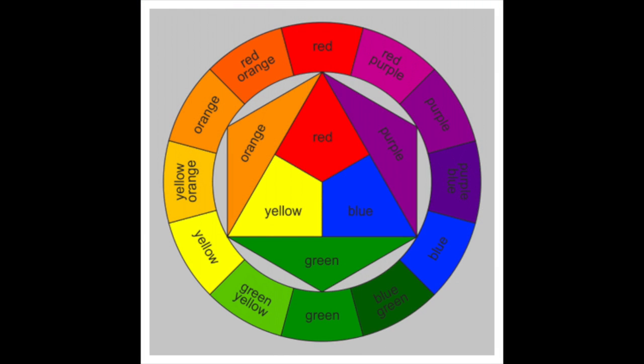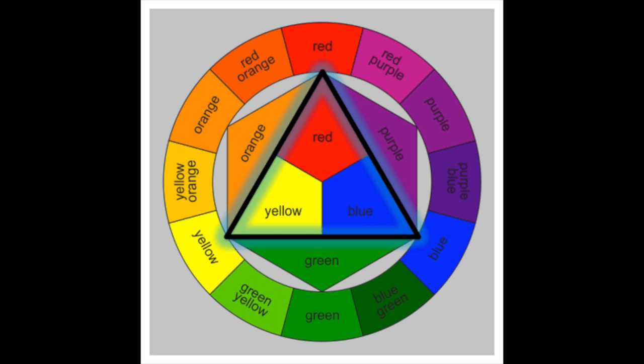Color theory can be very intimidating, so I want to just start with the color wheel. We've all seen a color wheel before and it's a very useful tool to know about. You have your primary colors — yellow, red, and blue. From those colors you can create other colors, but I'll skip right ahead to the more important information.